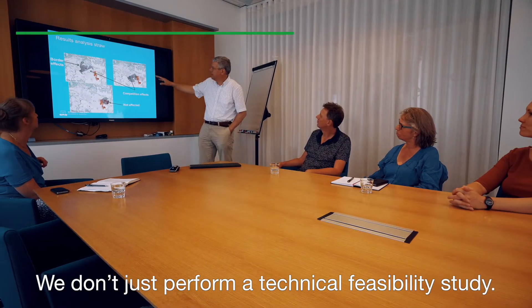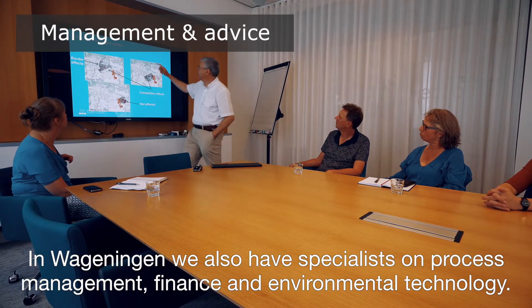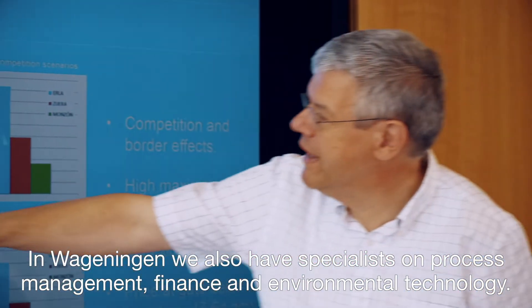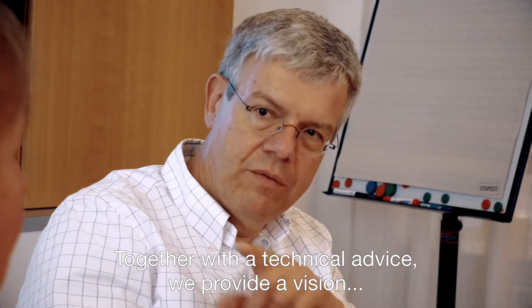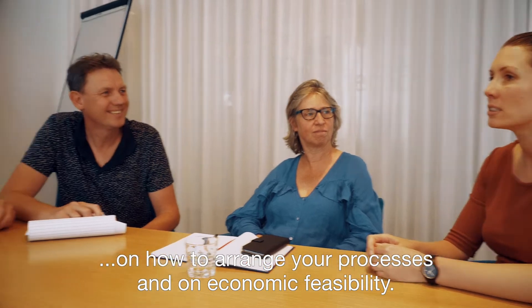We don't just perform a technical feasibility study. In Wageningen, we also have specialists on process management, finance and environmental technology. Together with technical advice, we provide a vision on how to arrange your processes and on economic feasibility.